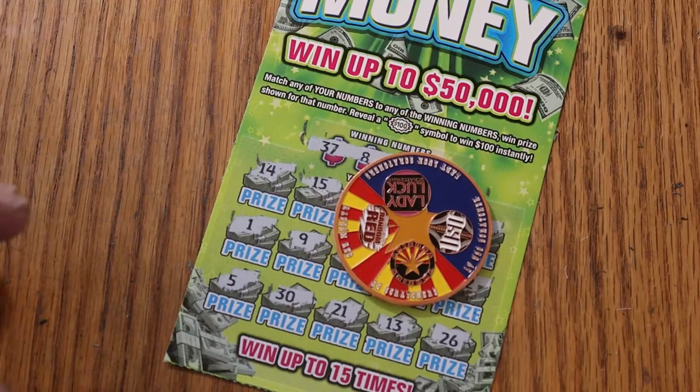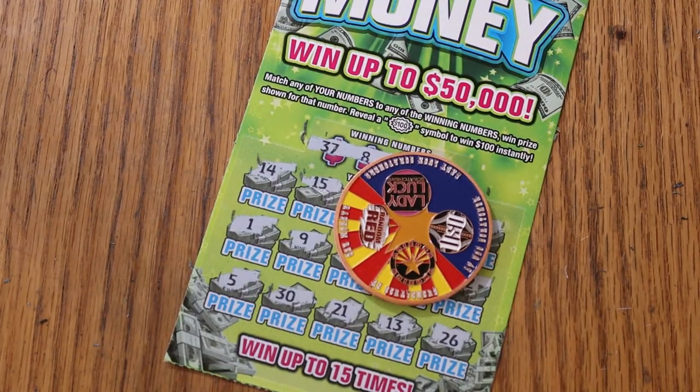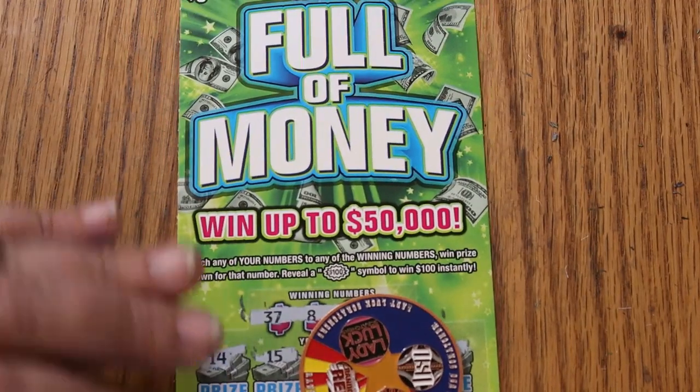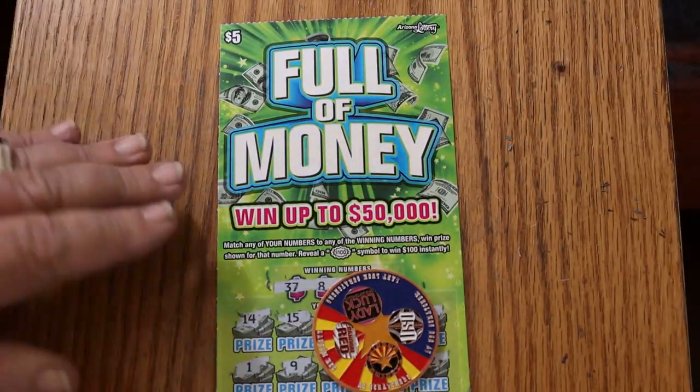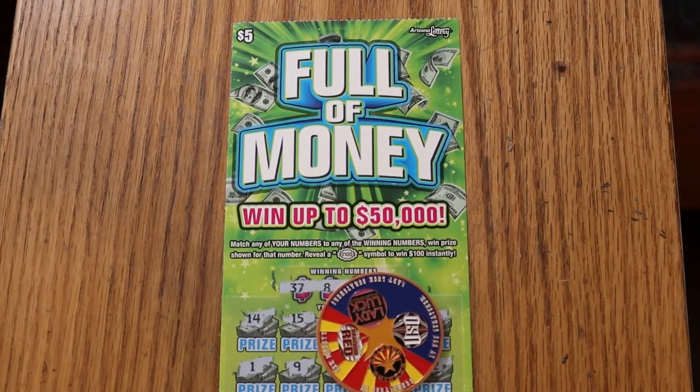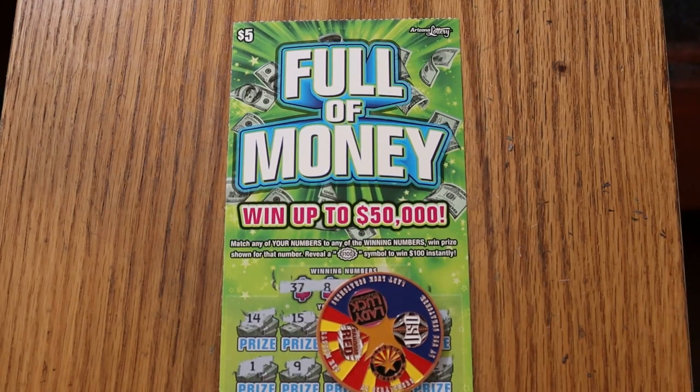What will part three bring? There's the question. Stay tuned tomorrow to find out as we wrap up the Full of Money book. AZ Scratchers signing off for now. I hope you liked this, and if you did, hit the like button, comment, subscribe, notification bell — we'd appreciate it. We'll see you again soon. Hope to see you tomorrow for part three. Have a great day and a great night, everybody. Bye!